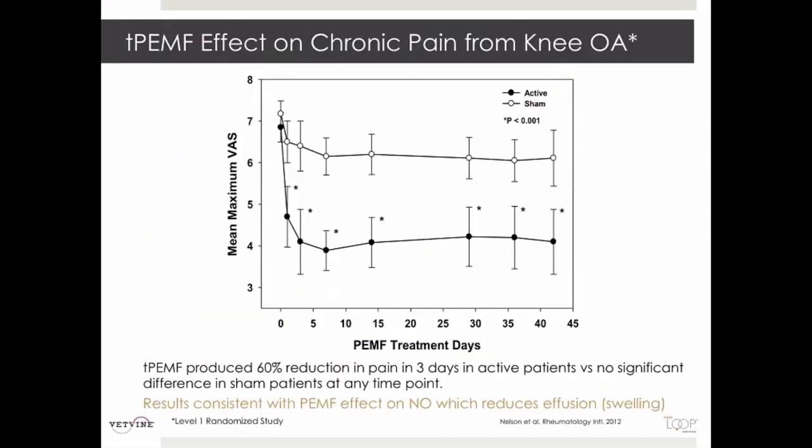Shifting to soft tissue surgery, at the Henry Ford Clinic they performed a chronic osteoarthritis study. Using the loop, there was a 60% reduction of pain within the first three days. This was designed as a crossover study, but many patients refused to cross over because they were so happy with the pain relief, knowing they had the active model.